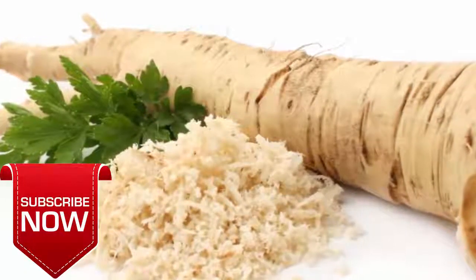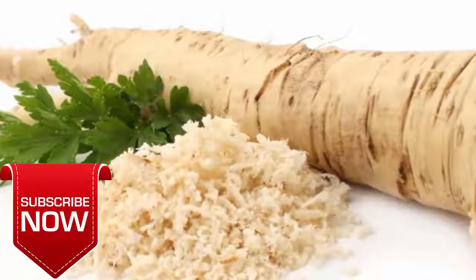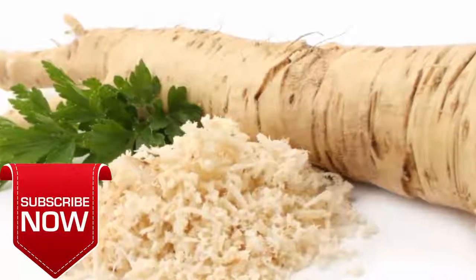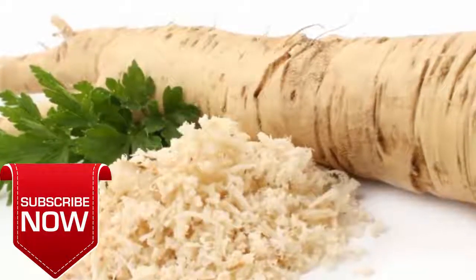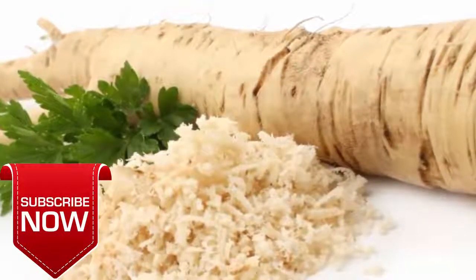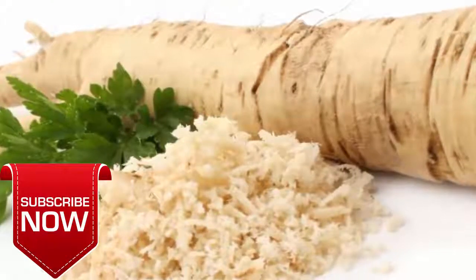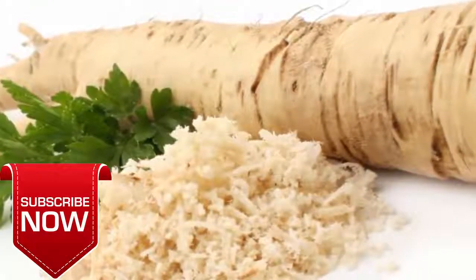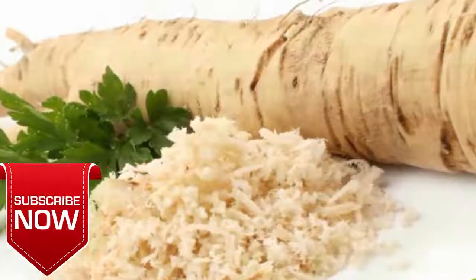Grate one large horseradish and transfer it to a jar. Add the juice of one lemon and one tablespoon of raw honey to it, seal the jar, and set it aside for 24 hours. Eat one tablespoon of this mixture a few times daily to promote the flow of mucus. Another option is to put a pinch of freshly grated horseradish in your mouth until its flavor becomes bland, then swallow it. Repeat a few times a day.